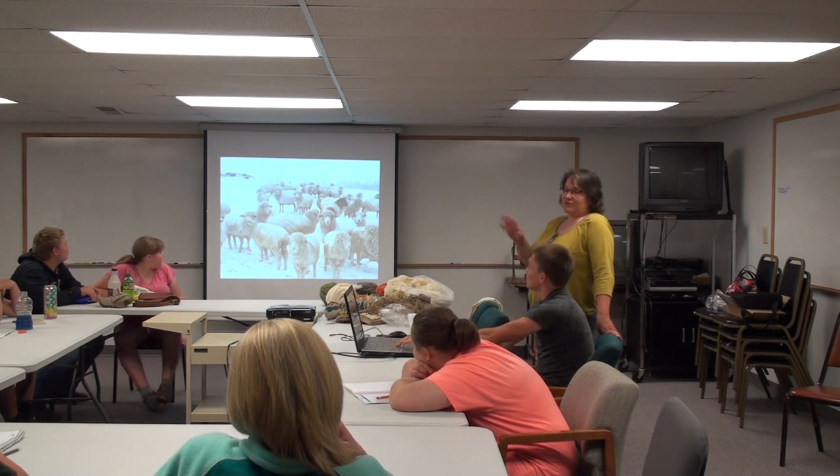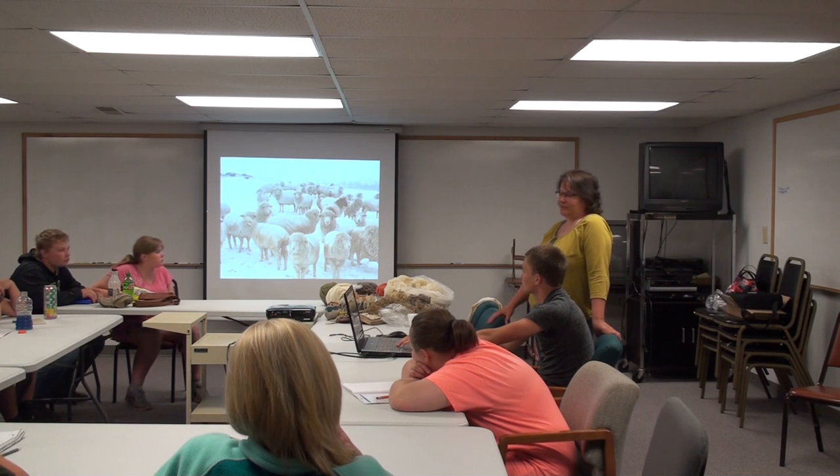Some of these pictures are winter pictures because the last time I did a presentation with these it was winter, so I'm sorry to bring winter back.